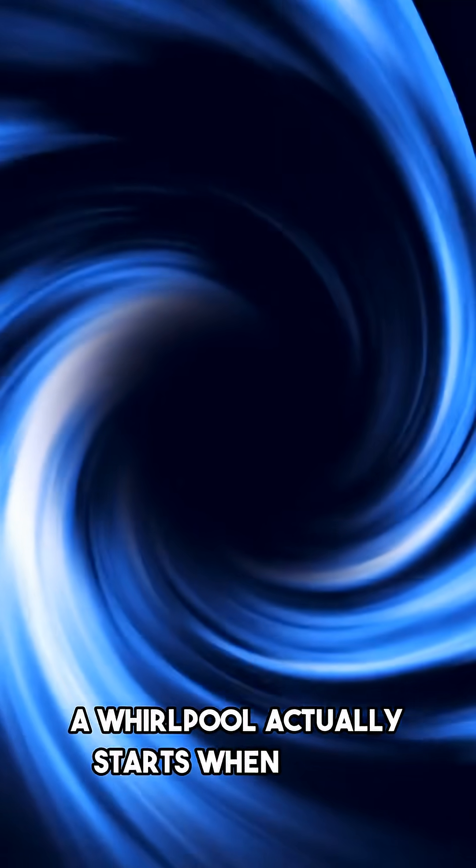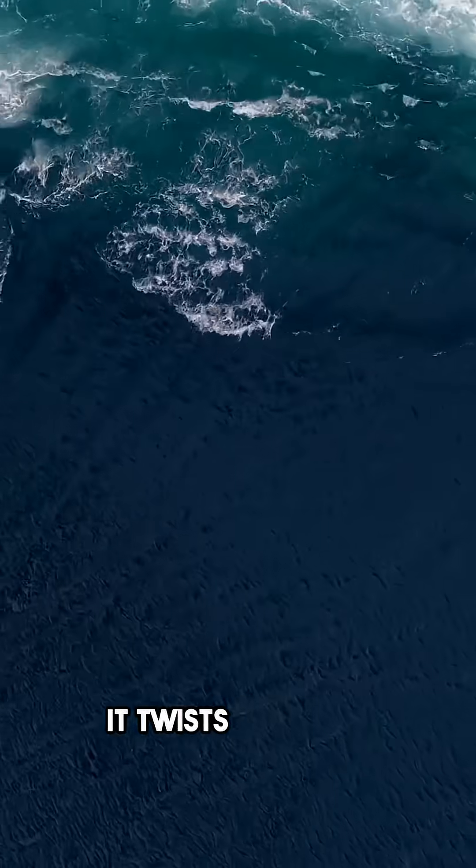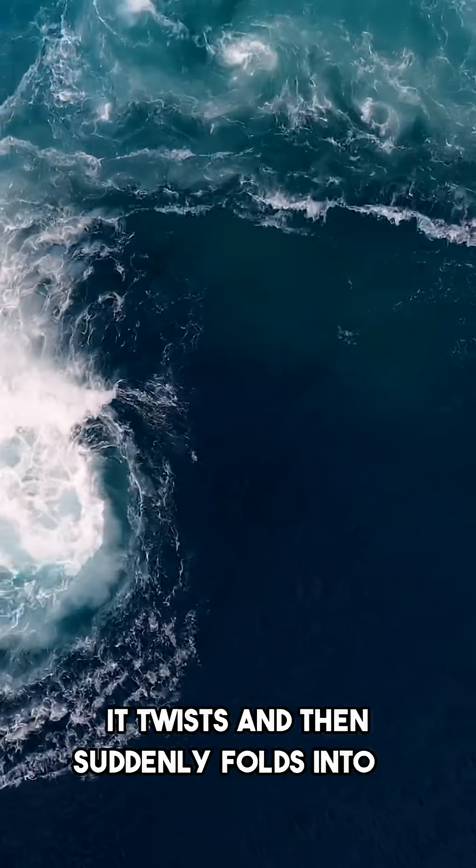A whirlpool actually starts when water moves in different directions at the same time. It twists, and then suddenly folds into a rapidly spinning funnel.